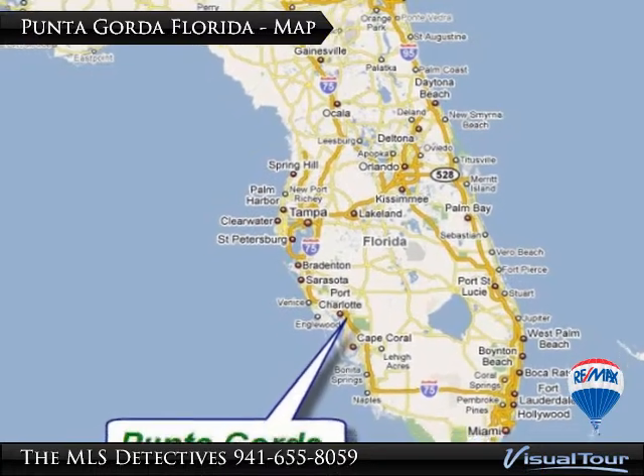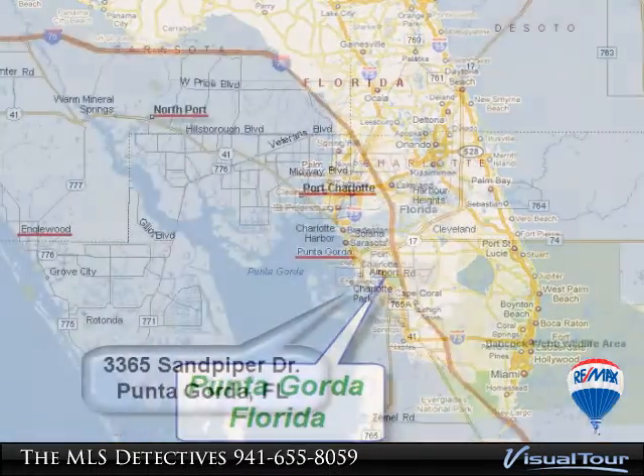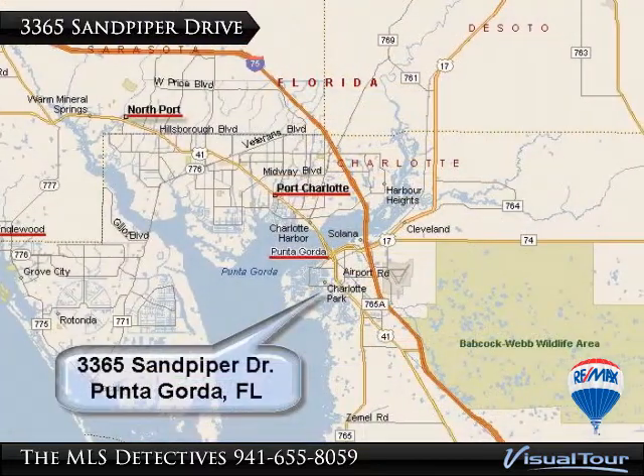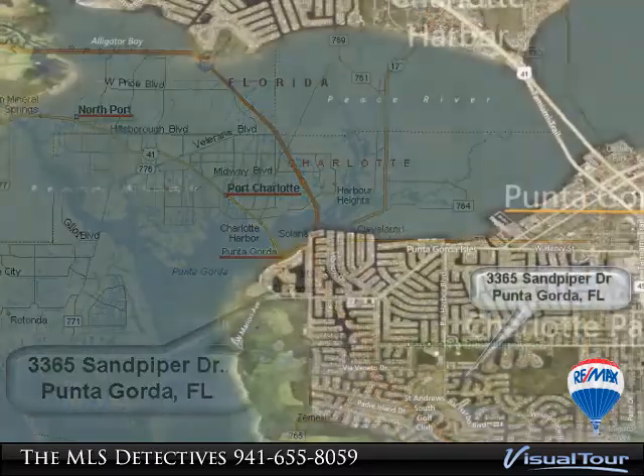Welcome home to historic Punta Gorda, Florida. Wow is sure to be your first thought when entering this perfectly placed and beautifully maintained home, located in the heart of Punta Gorda Isles.